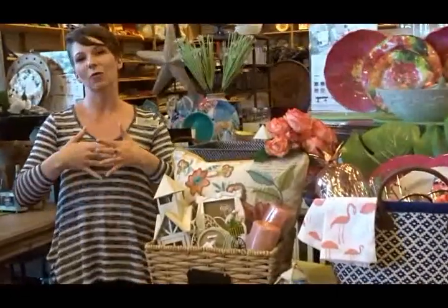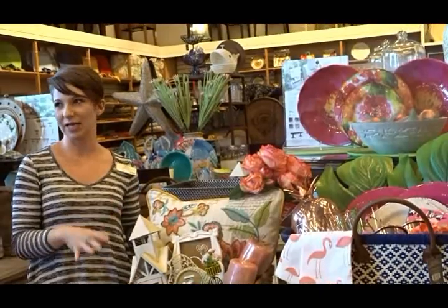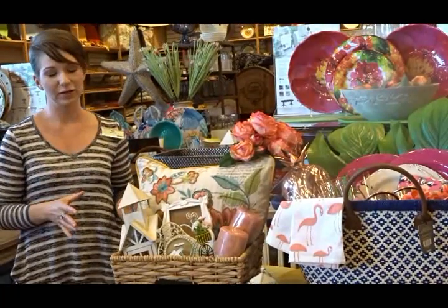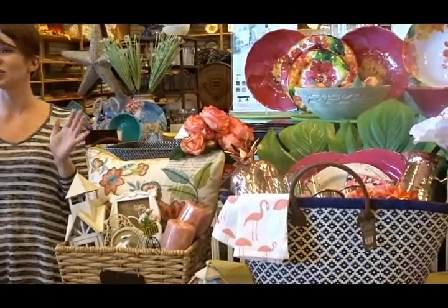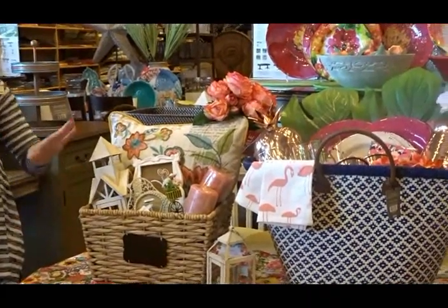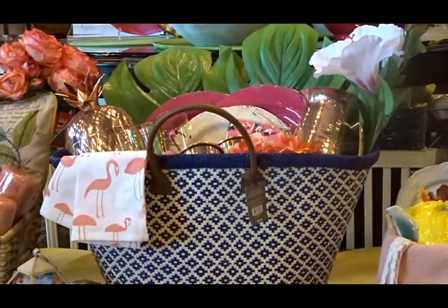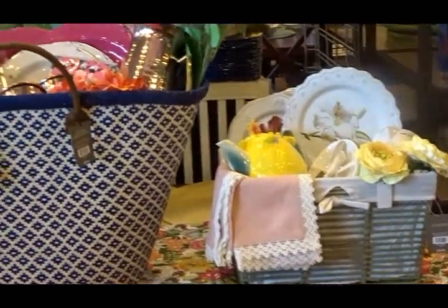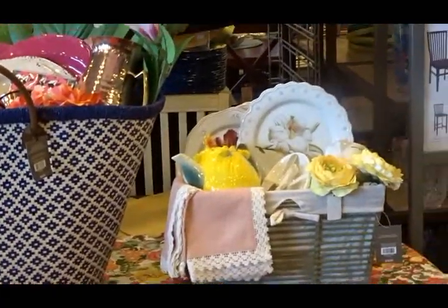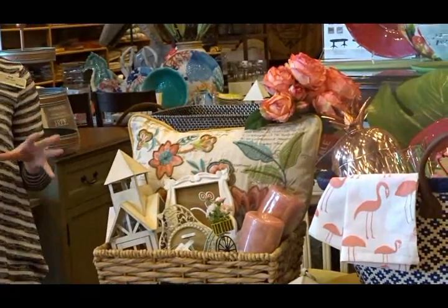Gift baskets are one of my specialties — I love them. For the people who are close to me, I want to spend a good dollar amount on them, but it's not always a clear single item you can give. With a gift basket you get a lot of smaller items you know they'll love and put it together as a unified gift. These are some examples: a decorating basket, a dining basket, and an entertaining basket — each specialized for different occasions.